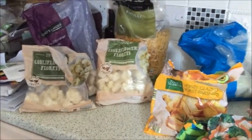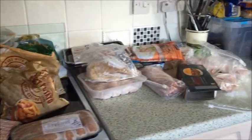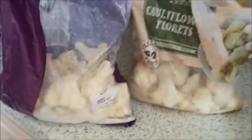I have just emptied my freezer and this is what's in it. I have got one full bag of cauliflower, a third of a bag of cauliflower, and then a little bit more cauliflower. This is what happens when I don't organize my freezer.